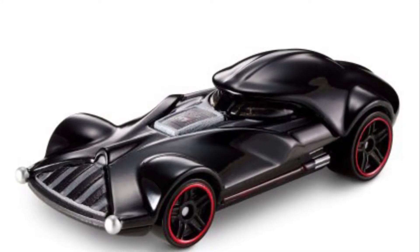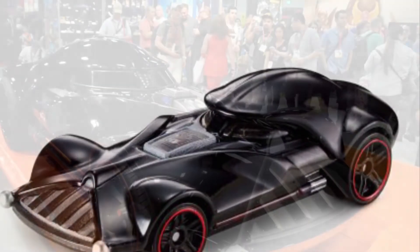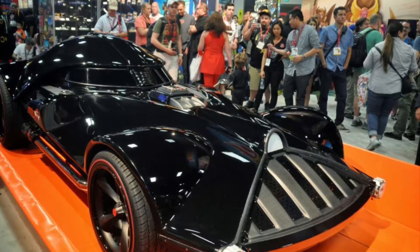And number 2 on today's list is the Hot Wheels Darth Vader car, which was exclusively at SEMA not too long ago.